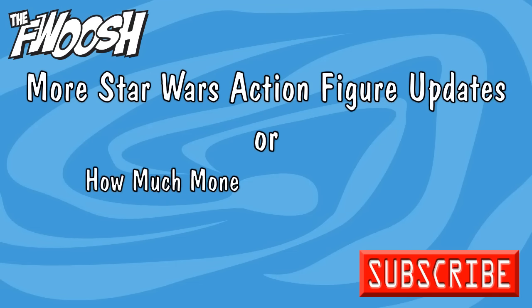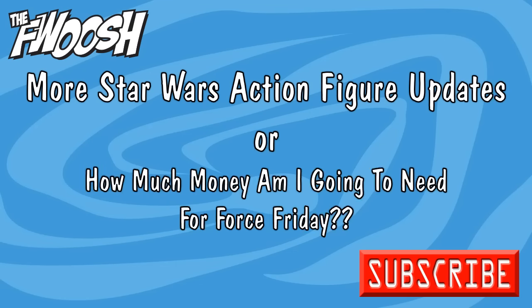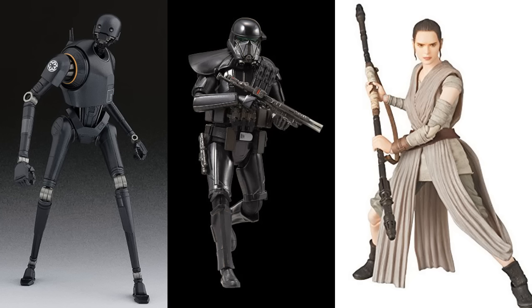Welcome back to another Foolish News Update. Today I'm going to talk a little bit more about the upcoming Star Wars figures. I know I just did an update a couple weeks ago, but there have been new figures announced from several different companies.